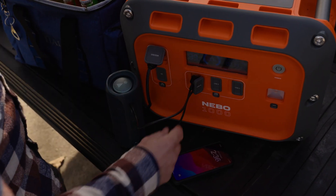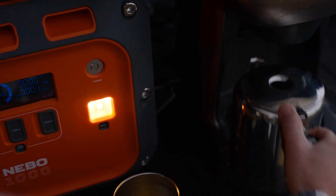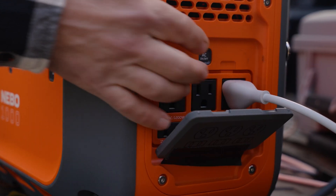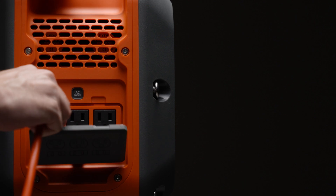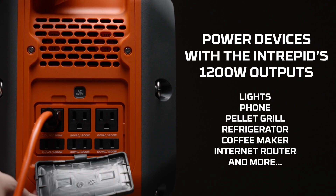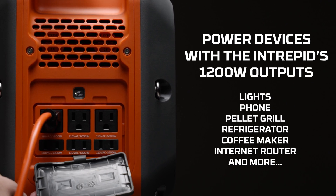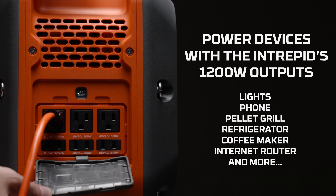So whether you're charging small devices like phones, or powering higher wattage appliances like a coffee maker, the Intrepid 1000 has you covered. The AC plug outlets are powered by a 1200-watt AC inverter, which means you can power small to medium-sized appliances that require up to 1200 watts. That could be string lights at a campsite, your refrigerator during a blackout, or operating an electric pellet grill.